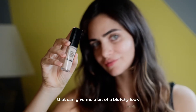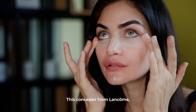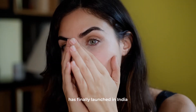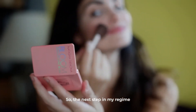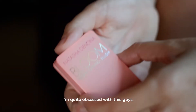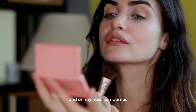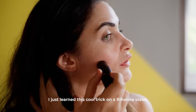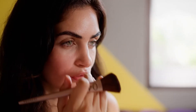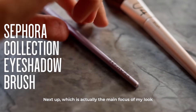I like to ditch the foundation because sometimes that can give me a bit of a blotchy look, and on those nights I like to use concealer. This concealer from Lancôme, which is my absolute favorite, has finally launched in India and I'm so glad they've done that. The next step is the Bloom Palette by Natasha Denona — I'm quite obsessed with this. I like to put it on my cheeks and on my nose. I just learned this cool trick from a Rihanna video where she draws a C around her eye and places the stick on her brow bones.